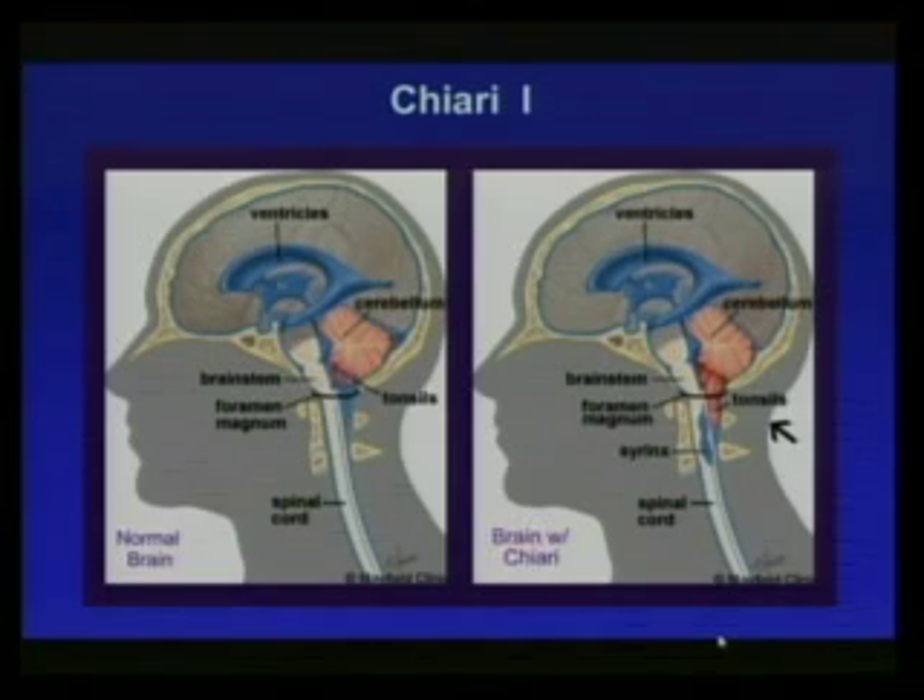Chiari 1 is an abnormal growth of the cerebellar tonsils which can descend through the foramen magnum and block flow there, sometimes producing a syrinx due to the force of fluid trying to pass through that very narrow space. This can happen at just about any time of life — there are many people walking around asymptomatically with Chiari 1-type malformations, who may present after a whiplash accident with typical symptoms of headaches, requiring decompressive surgery.